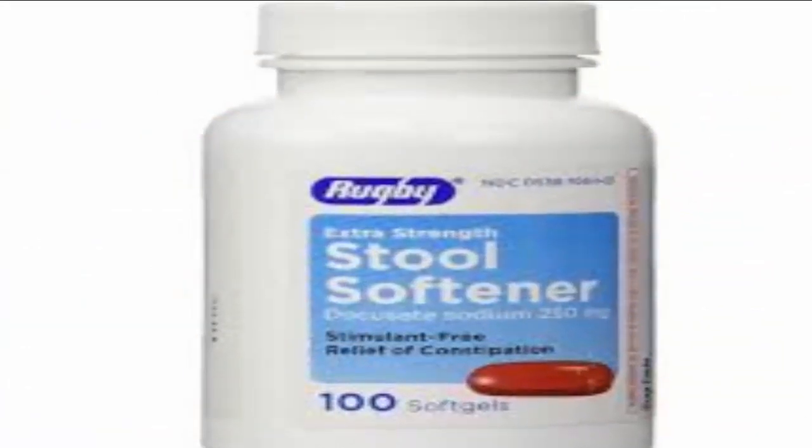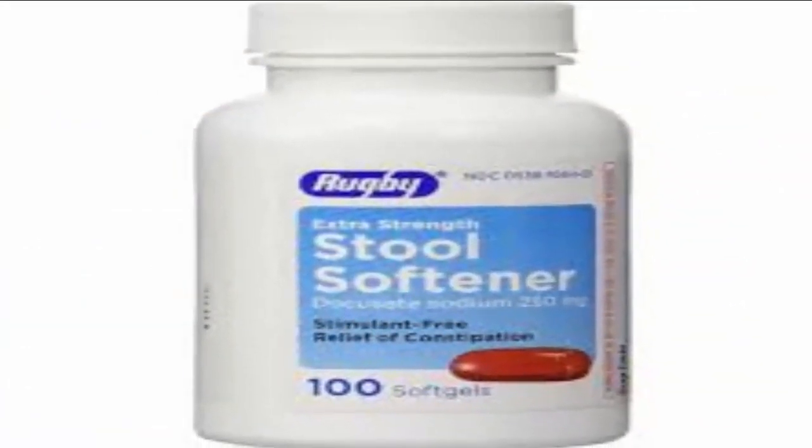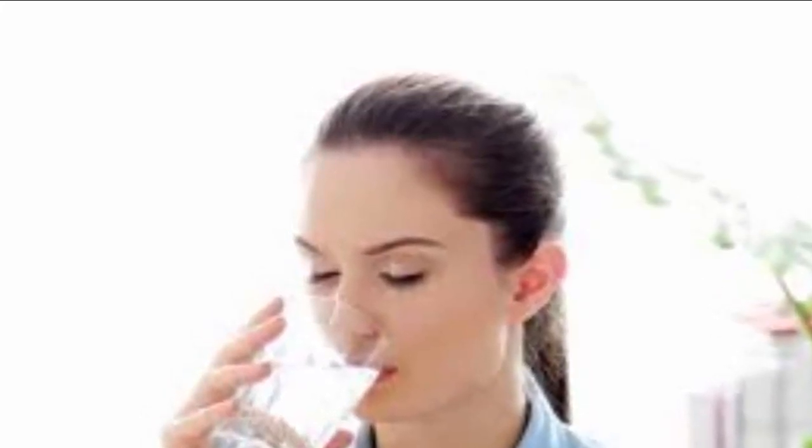Step 2: Drink more water. Staying hydrated can also help to prevent constipation. Try to drink 6 to 8 eight-ounce glasses of water per day. It softens the stool and helps bowel movements pass more easily. This is especially important for individuals using fiber supplementation, because not drinking enough water with increased fiber can cause constipation or make pre-existing constipation worse.